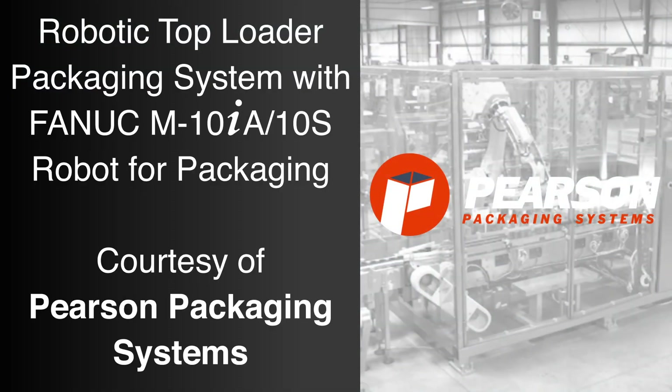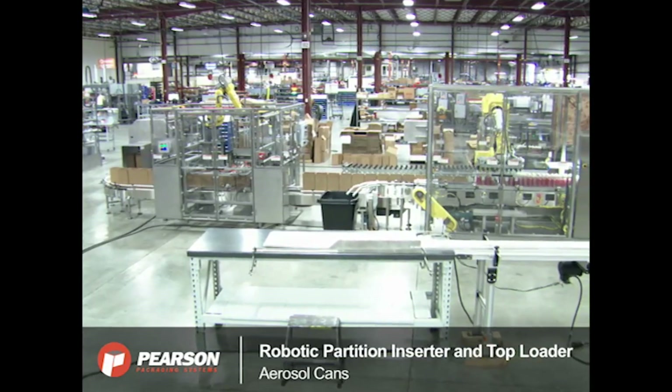Pearson Packaging Systems, a FANUC America authorized integrator, specializes in secondary packaging machines that erect, pack, seal, and palletize.